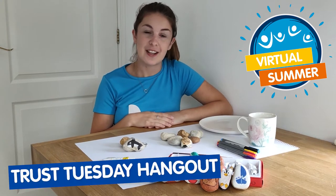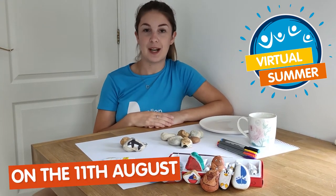Hi guys, my name is Beth and I work at The Trust. On Tuesday at 6pm we are hosting a Pebble Painting Hangout.